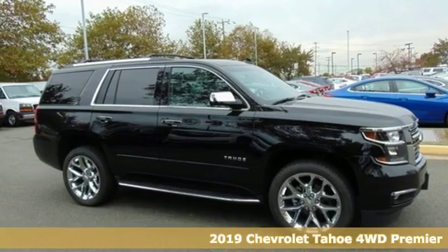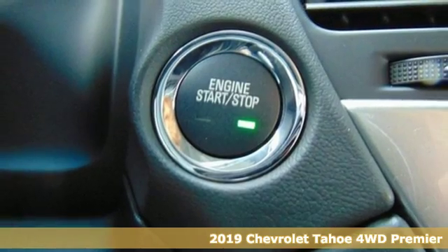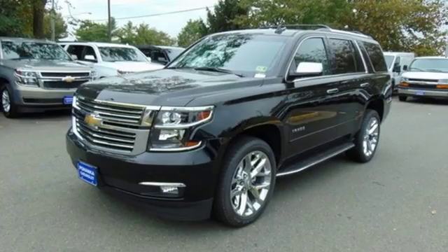It's a new 2019 Chevrolet Tahoe. There's more than a century of ingenuity and significance in every Chevy. And get ready for an impressive combination of features.